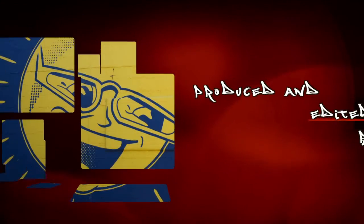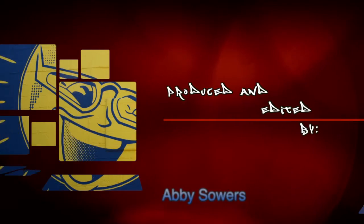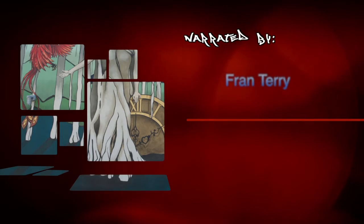Up until now, when you thought about St. Petersburg and art, what came to mind was the Dali Museum, the Chihuly Museum, the Museum of Fine Arts, and all the little arts and galleries in between.